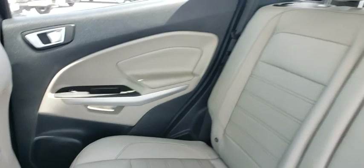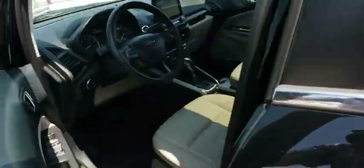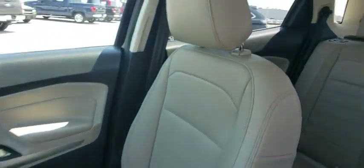Leather wrapped steering wheel, Bluetooth, power steering, adjustable steering wheel, four-wheel disc brakes, four-wheel drive, keyless start, cruise control, auto dimming rear view mirror, aluminum wheels, floor mats.